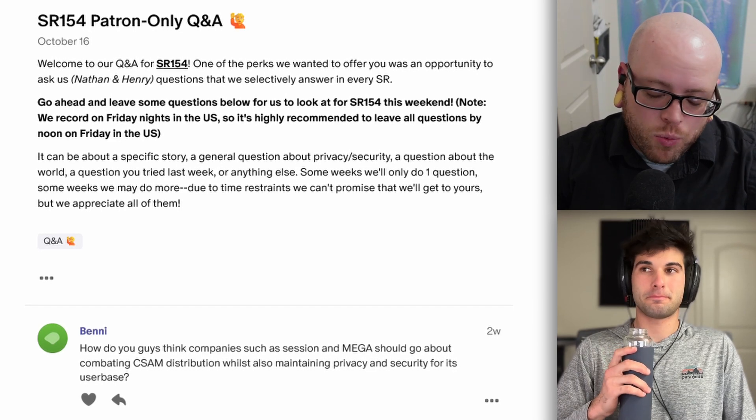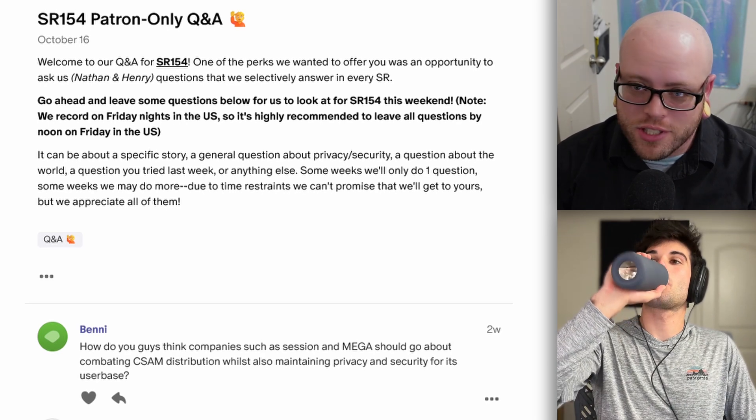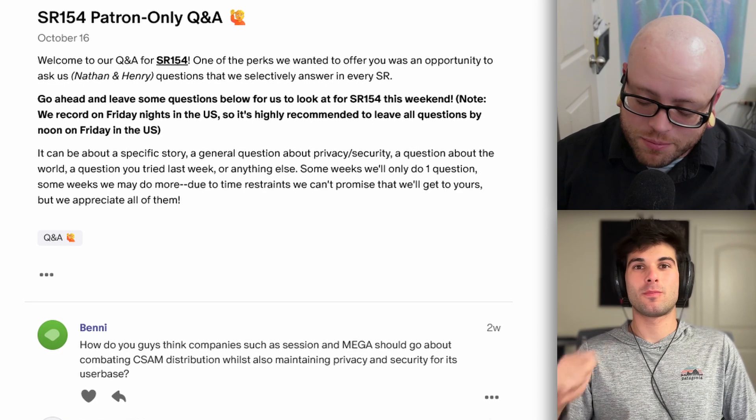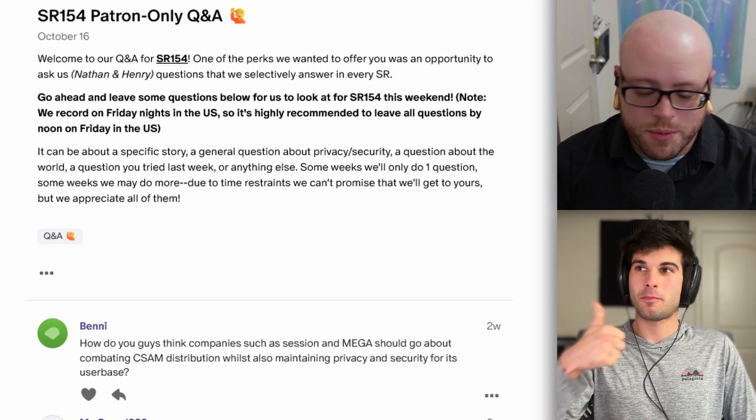Welcome everyone to the Surveillance Report 154 Q&A. This is where our patrons get to ask us questions. If you want to ask us a question, it's $5 a month or more. Y'all ask really good questions. Not a whole lot this week, but they are good ones. Let's jump right into it.